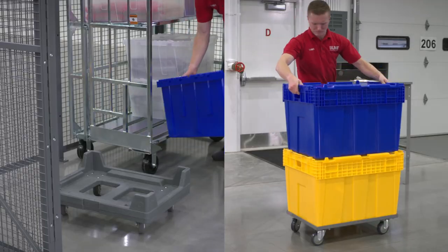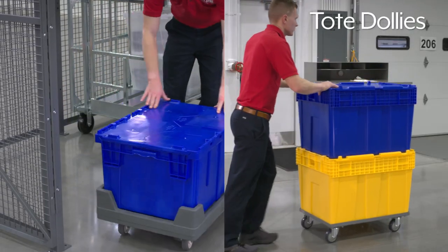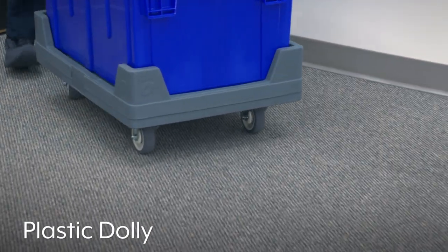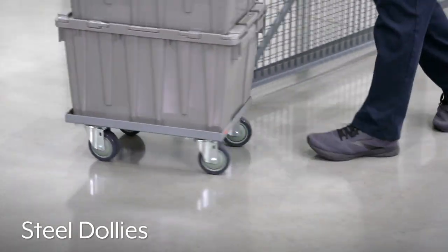For ease of handling and moving stacked totes, Uline offers tote dollies. The plastic dolly offers quiet operation and high corner supports, while 13-gauge steel dollies stand up to heavy use.